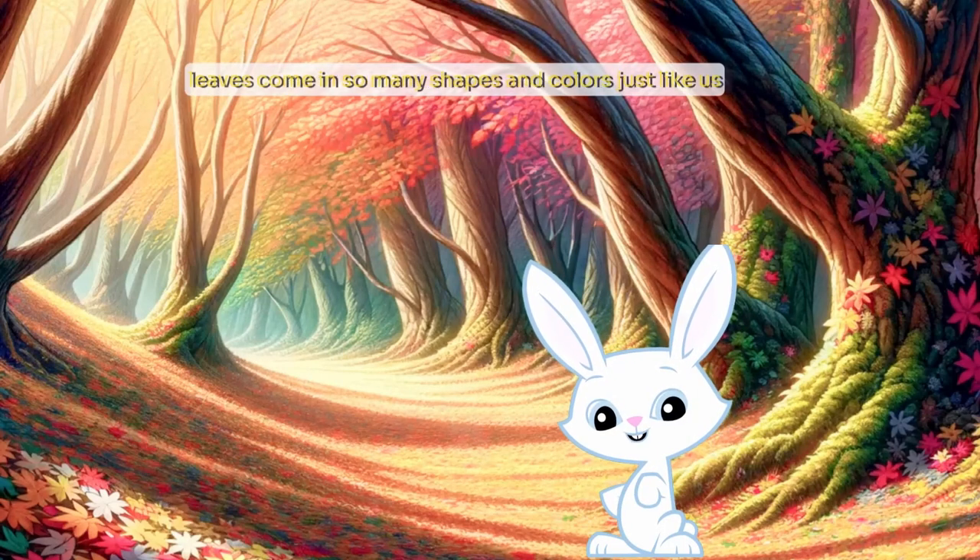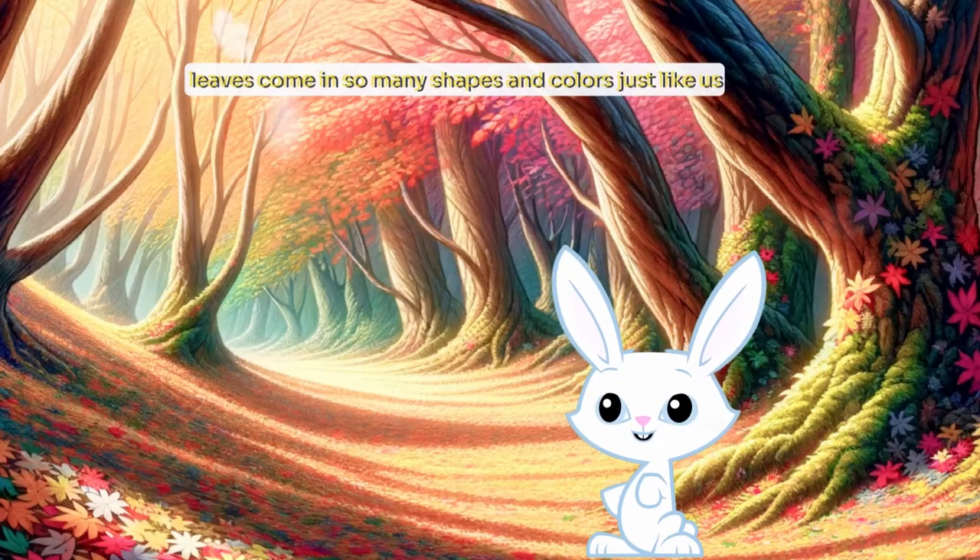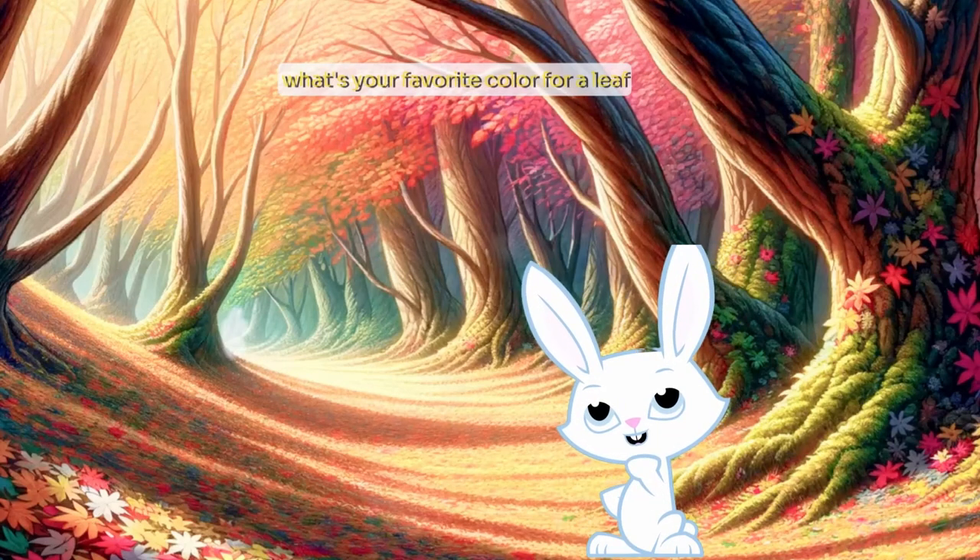Leaves come in so many shapes and colours, just like us. What's your favourite colour for a leaf?